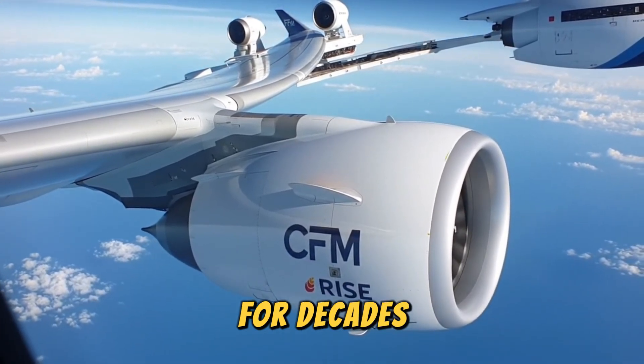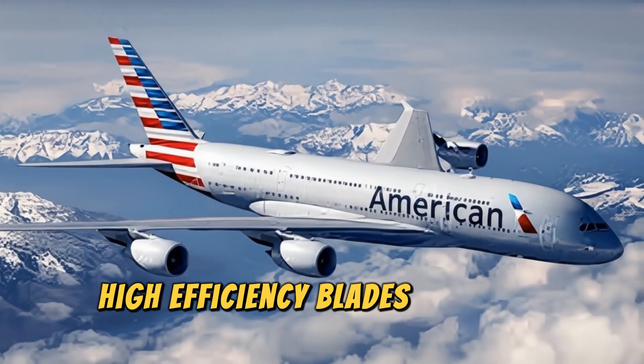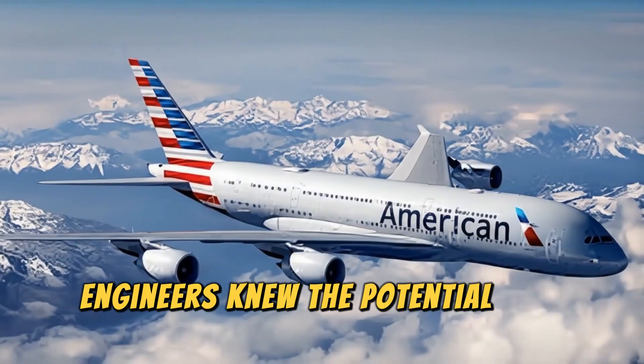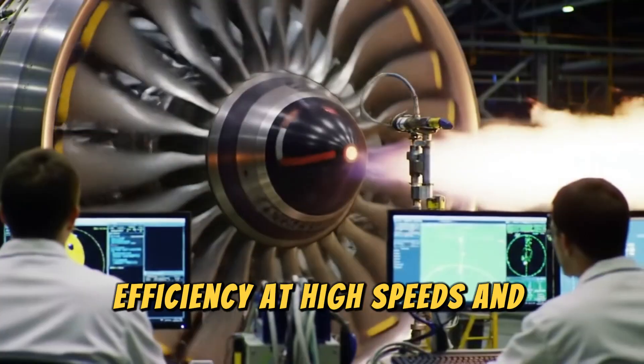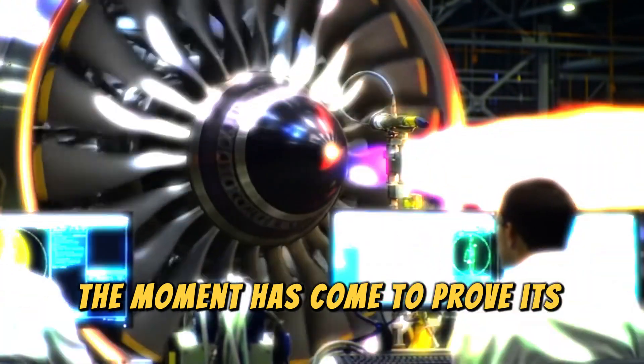For decades, the idea of removing the traditional engine casing to expose larger, high-efficiency blades has been studied, tested, and shelved. Engineers knew the potential was enormous, but the challenges were just as big — noise, efficiency at high speeds, and reliability. Now, after years of breakthroughs, the moment has come to prove its worth.